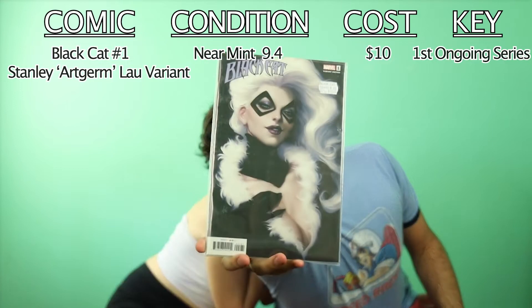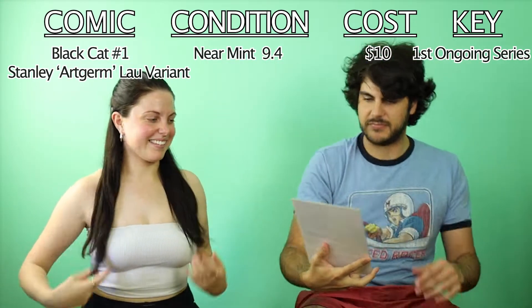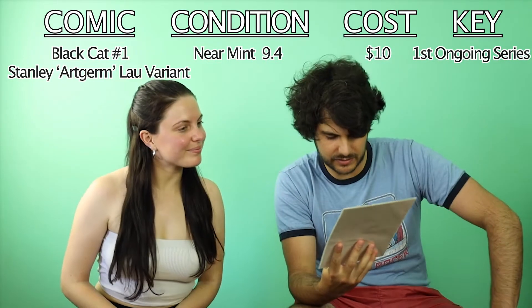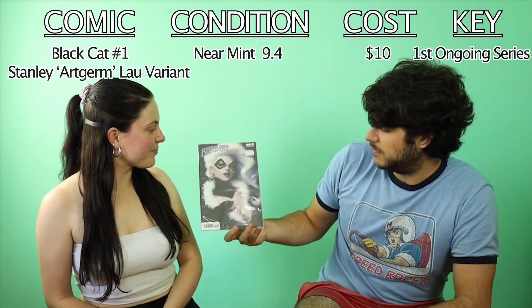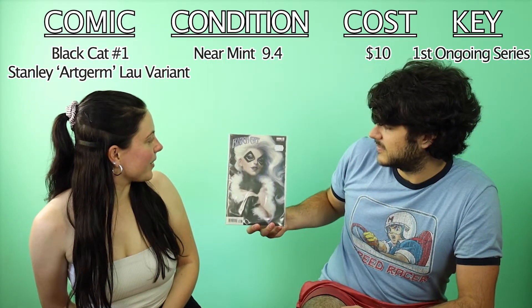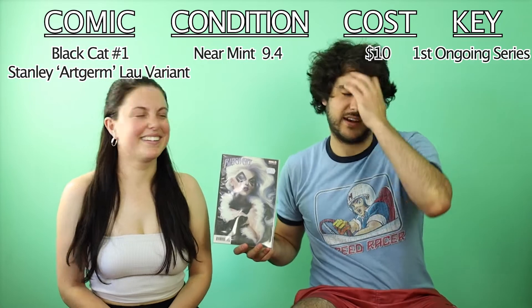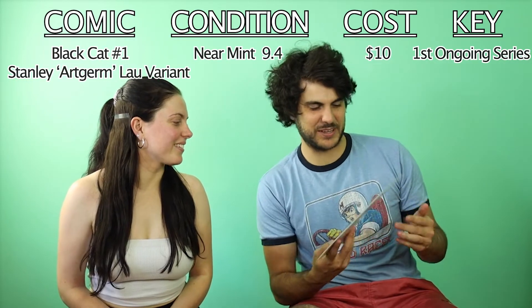So this one's Black Cat — Black Cat number one. I forget what volume, but it's a very good addition. The art style is amazing. Sheridan loves Black Cat, pretty much all the cat-based female characters from comics.